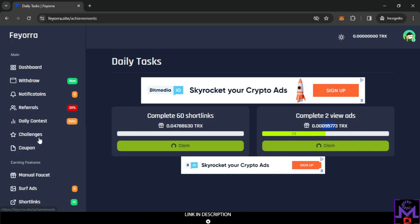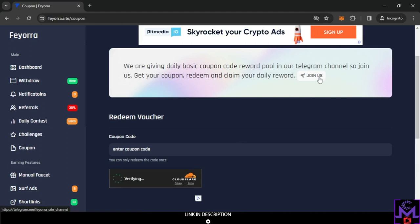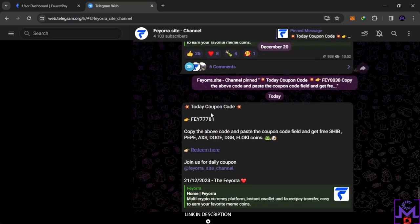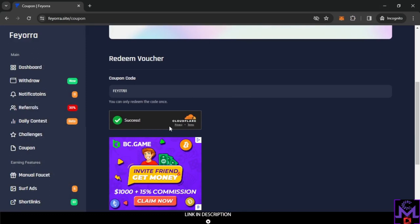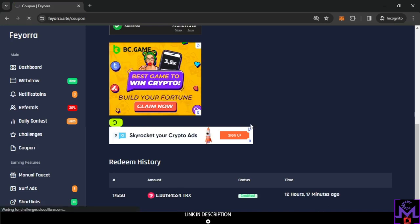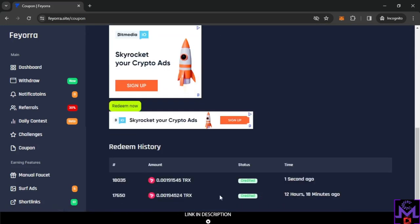There's also a daily coupon. Click 'Join' and it sends you to their Telegram channel, where they post a new coupon code every day. Copy today's code, come back to the website, paste it in the coupon field, solve the Cloudflare captcha, and click Redeem. As you can see — success! Every day you get free coins this way.